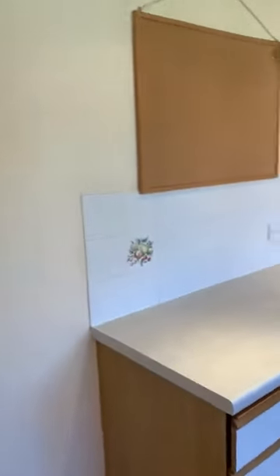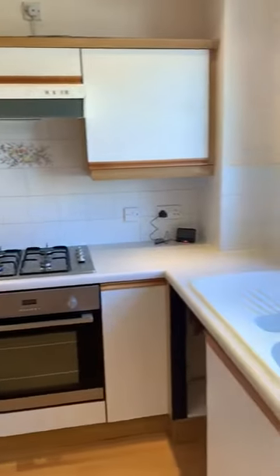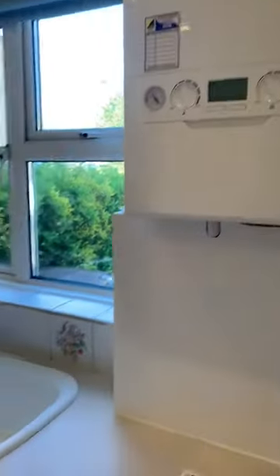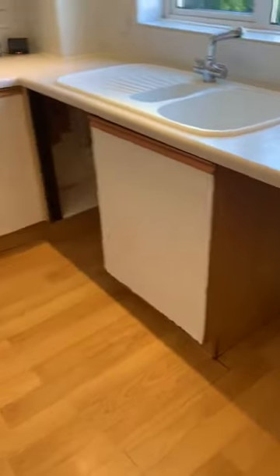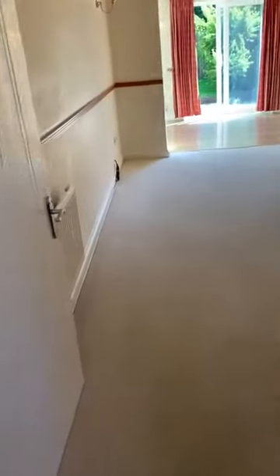To the right you have your kitchen. It comes with a gas hob, electric oven, sink and gas boiler that's serviced yearly. You do have space for a tumble dryer, washing machine and fridge freezers that can go in these areas here, but you will need to provide these yourself.